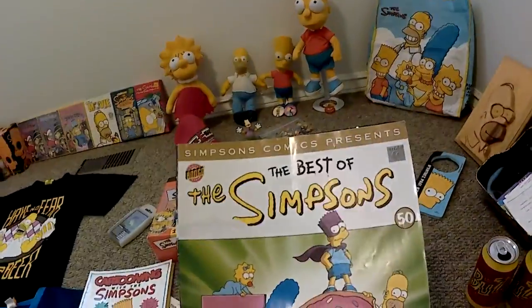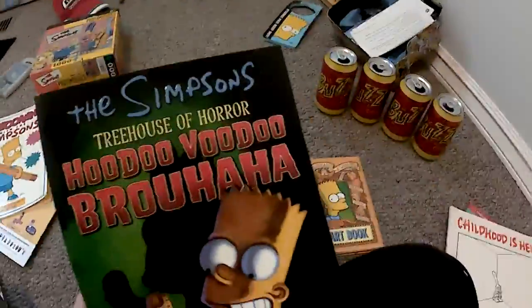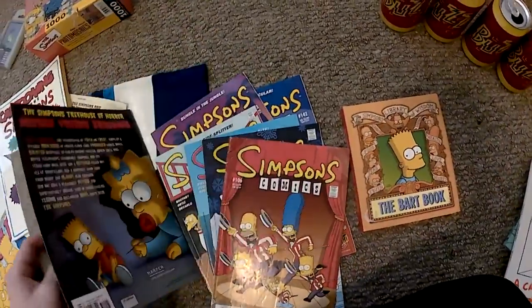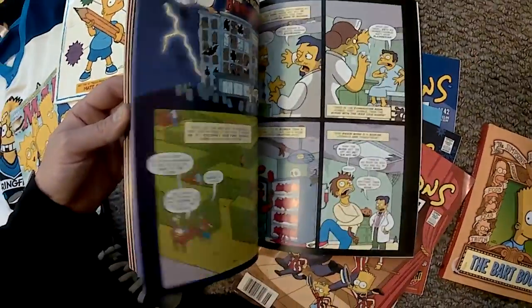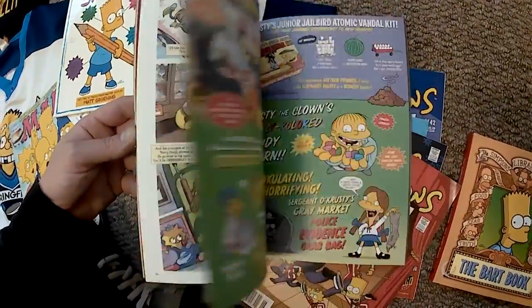The Best of the Simpsons — another one I got from the UK. And finally, the Treehouse of Horror book. Now this is one of my favorites. Some of the unique artwork they have in here — just new drawings of stuff you've never seen before. Cool comics they have in here, the different stories — it's just extremely entertaining, especially when you've got a whole day to kill.